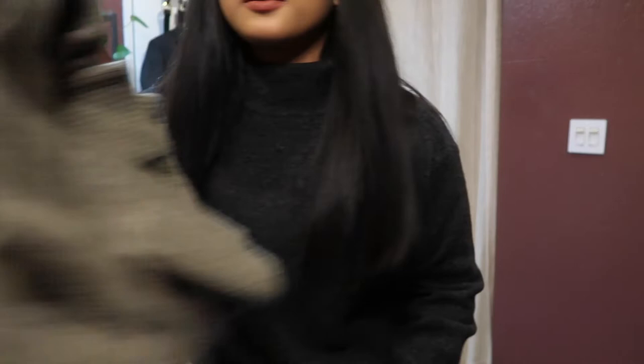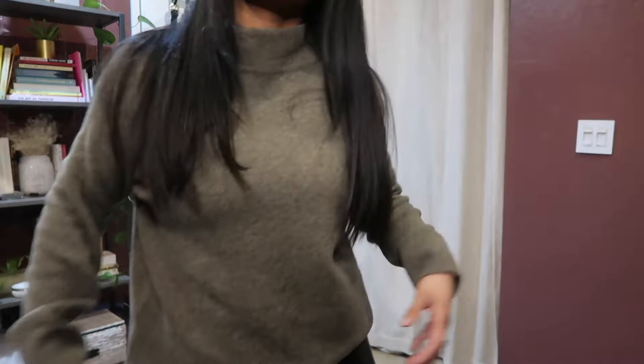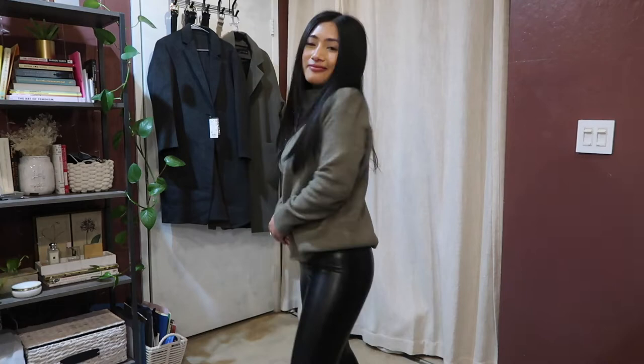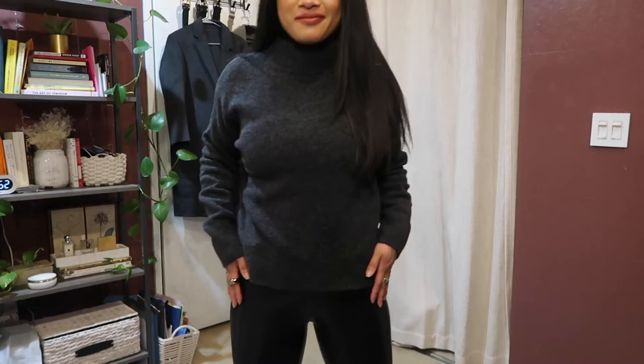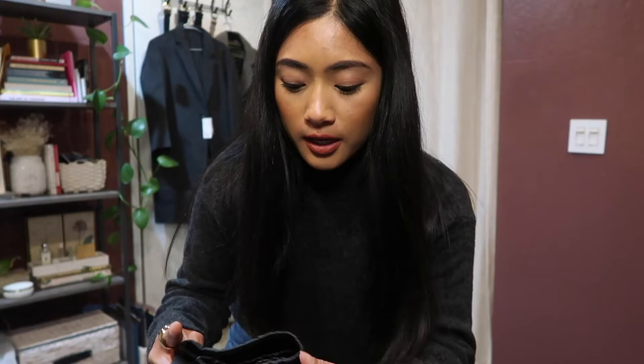Another styling tip I love with these same Uniqlo turtleneck sweaters — both the dark gray and the khaki — is pairing them with my Daria pant from Aritzia. They're pleather leggings that are so soft, comfortable, and easy to wear, and they go with absolutely everything. The pleather look is really in right now, and pairing the dark gray or khaki with these pants adds an edgier vibe compared to the casual blue denim look.